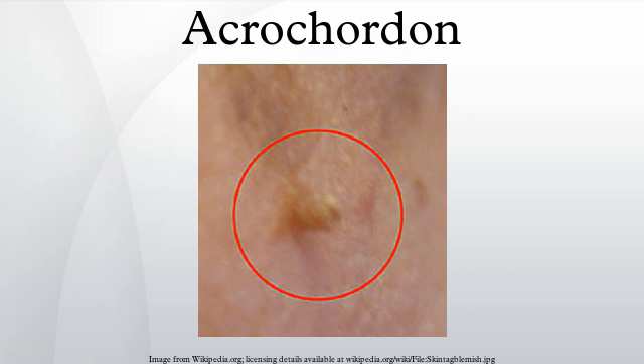Because tags are benign, treatment is unnecessary unless the tags become frequently irritated or present a cosmetic concern. If removal is desired or warranted, then a dermatologist, general practitioner or a similarly trained professional may use cauterization, cryosurgery, excision, or surgical ligation to remove the acrochordon.